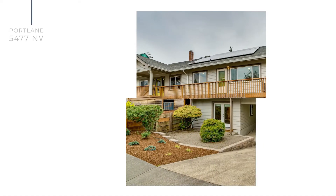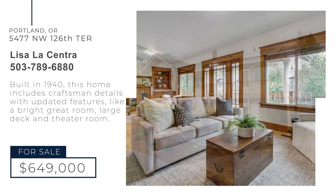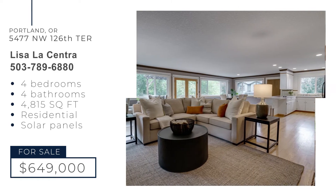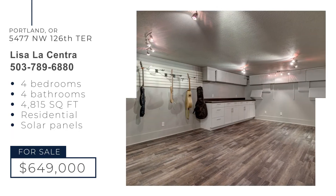Built in 1940, this home maintains classic craftsman details with updated features. On the main level, the light and bright great room opens to a vast entertaining deck surrounded by greenery. Creatives won't want to miss the music room built on the lower level.